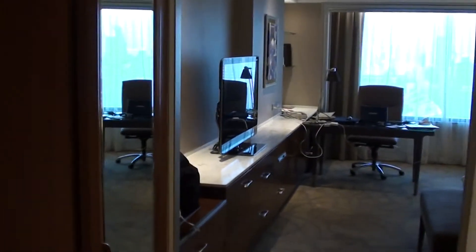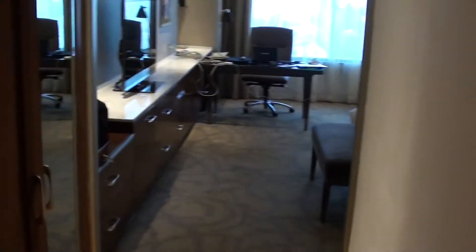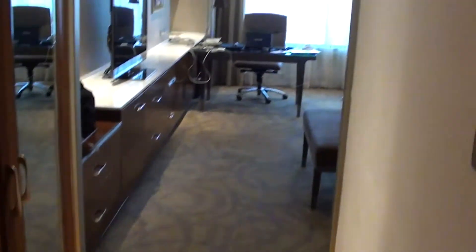This is the InterContinental Bangkok, King Room 3418. I used to come here quite often but I haven't been for the last couple of years — I got very bad service the last time and haven't returned. This is a direct look at the King Room.